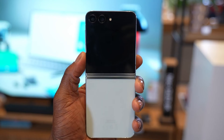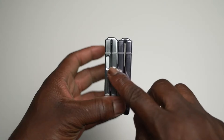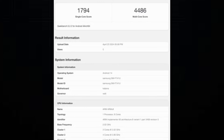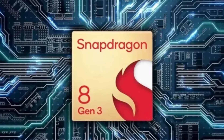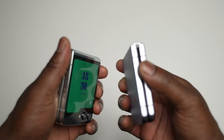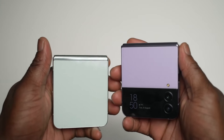Just a few days ago, excitement peaked as the US variant of the Galaxy Z Flip 6 SMF741U made an appearance in Geekbench's database. Initial findings revealed the device flaunting the powerful Snapdragon 8 Gen 3 processor paired with 8GB of RAM. However, the plot thickened when a new discovery emerged.